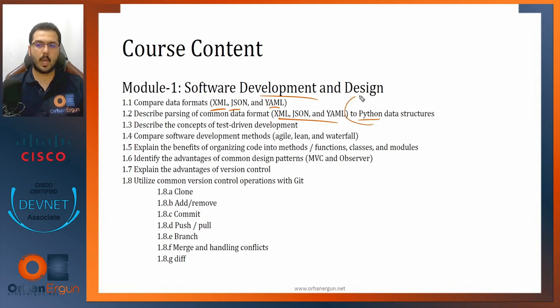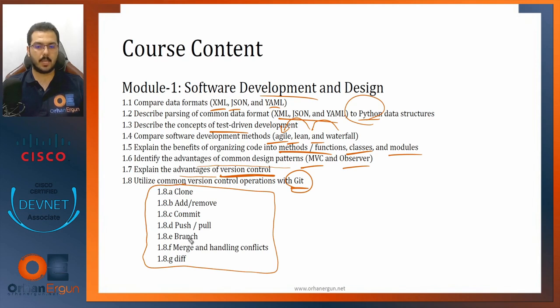In module one we'll also compare software development methods like Agile, Lean, and Waterfall — starting from Waterfall first, then Lean, then Agile. We'll explain organizing code using Python functions and classes, advantages of MVC and Observer design patterns, advantages of version control, and an example of version control called Git — created by Linus Torvalds, the same creator of Linux — then GitHub.com for repository work.